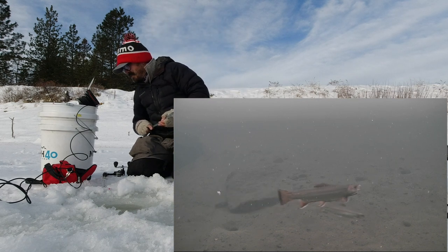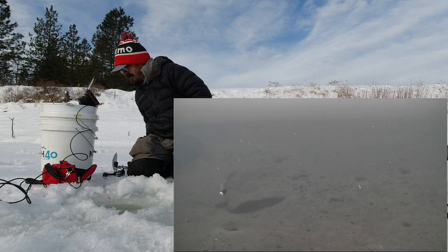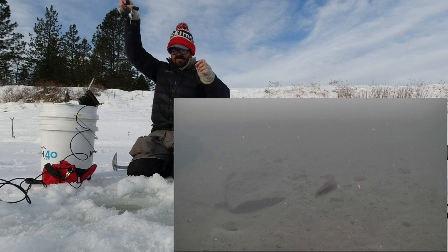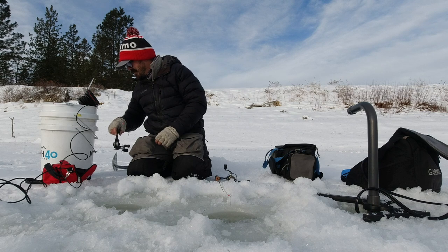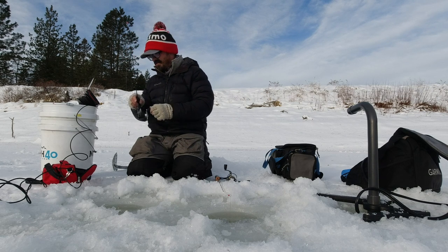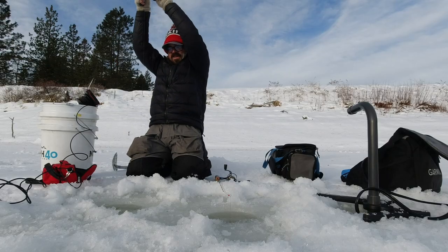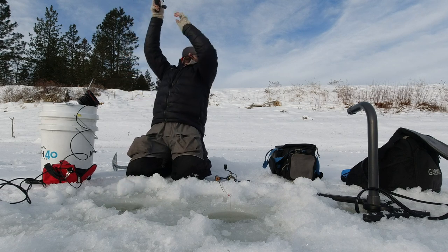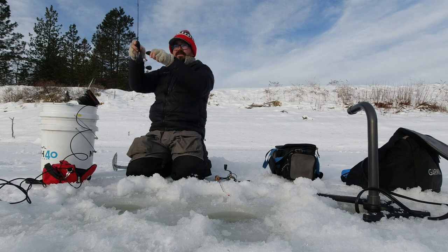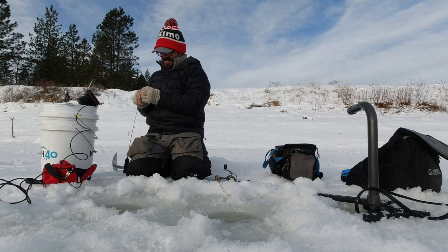There's a couple brookies here, there's a rainbow. Ooh, that was on the maggot and I missed it — that was definitely a good bite on the maggot, it went for it straight away. There you go, got a brookie — hit that maggot again. I'll consider that a catch; I got him above the ice but he popped off right in the hole. That's two for the maggot.